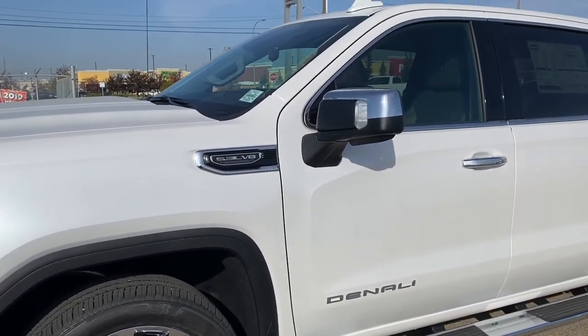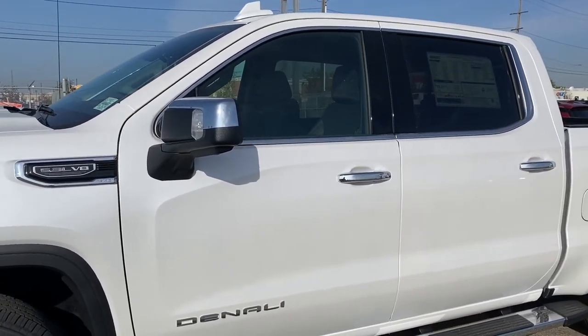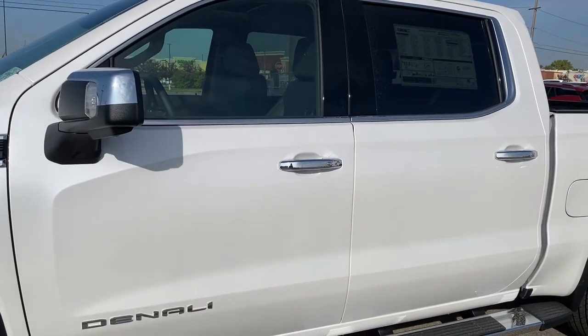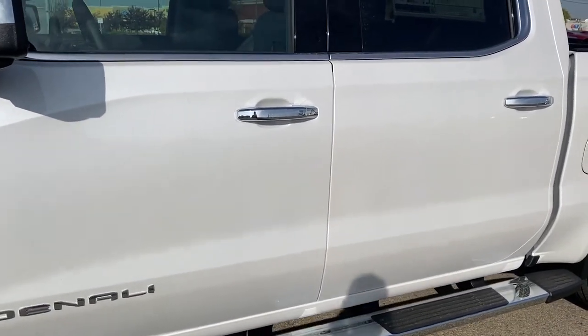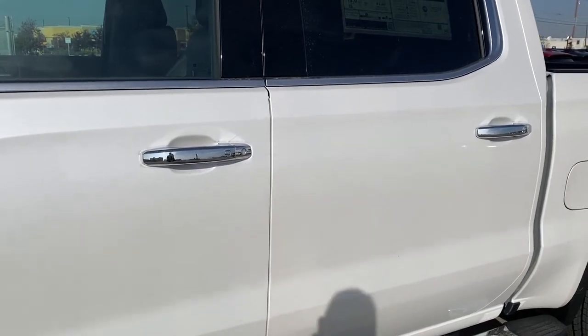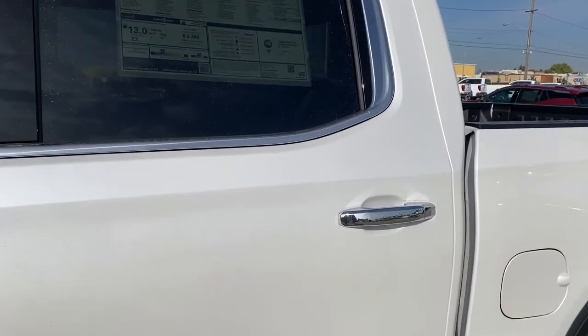The side mirrors have side blind zone alert, as well as the turn signal indicator. Rear tinted windows and running boards down below. The door handles have intelligent access, so as long as you've got the key fob on you, push the silver button to lock or unlock the doors.